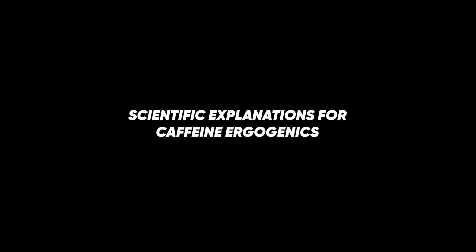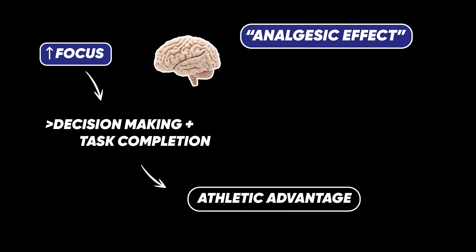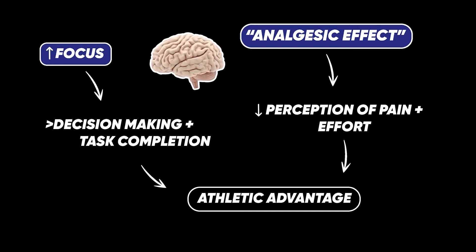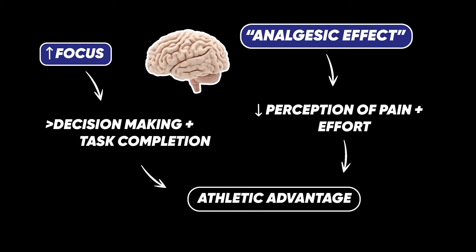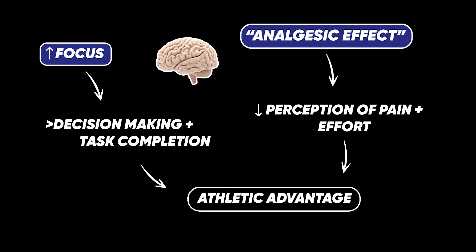So let's now talk about these proposed mechanisms that cause caffeine to have an endurance performance-enhancing effect. It's clear to understand that if caffeine allows you to focus and concentrate more, then you're automatically at an advantage. There is that psychological component to it, no doubt. What is interesting is the physiological effects on energy metabolism, or energy use.